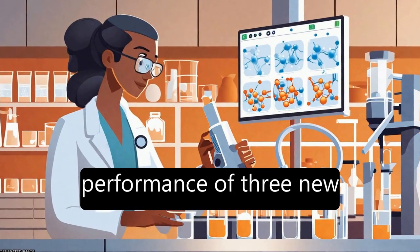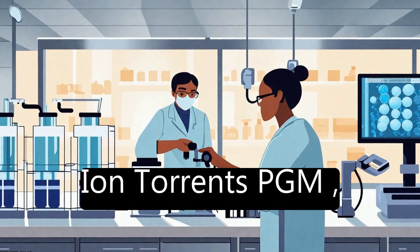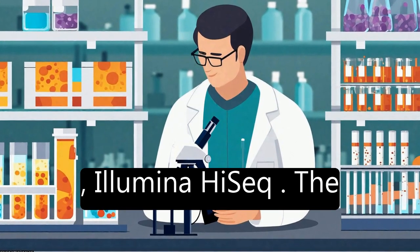This study compares the performance of three new next-generation sequencing platforms — Ion Torrent PGM, Pacific Biosciences RS, and Illumina MiSeq — to the current market leader, Illumina HiSeq.